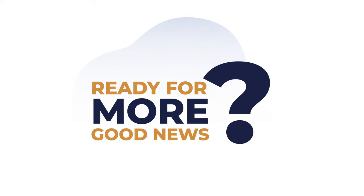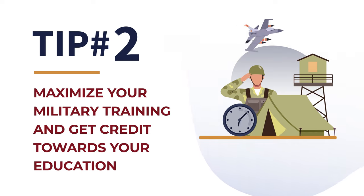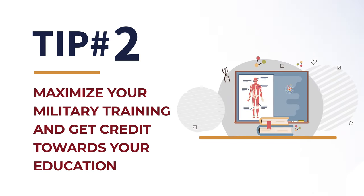Alright, ready for even more good news? Tip number two: maximize your military training and get credit towards your education. Think of all the efforts you've made in military training and education. When you apply, CSU Global may accept military service as college credit, so you can start building on all that knowledge you already have.